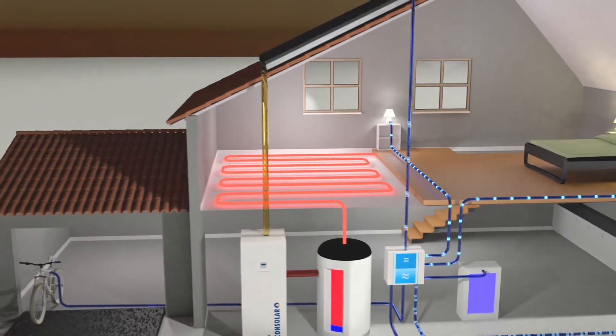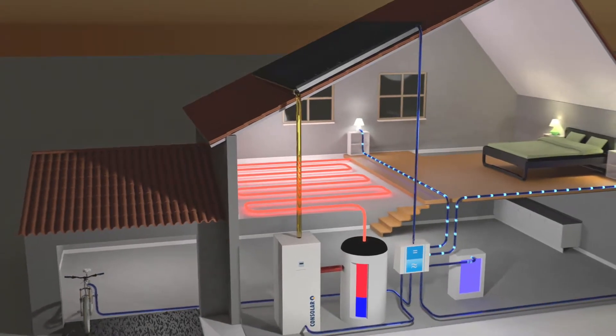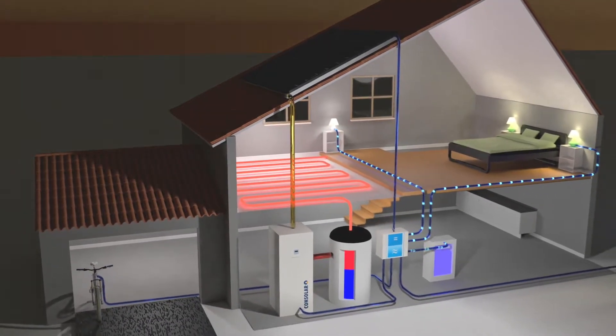In the evening, when the sun sets, the heat demand of the house is covered by the heat store. The battery store supplies the household with electricity.